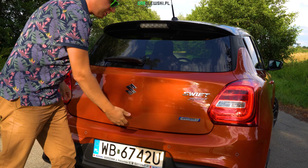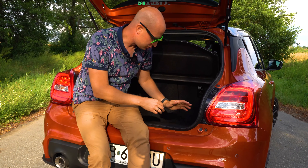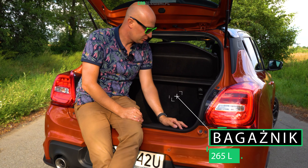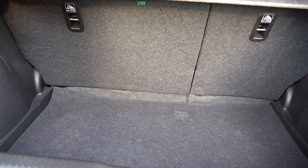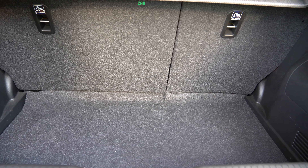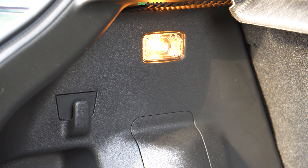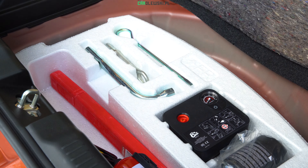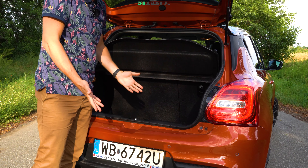W samochodzie miejskim bagażnik musi pomieścić co najmniej damskie zakupy. W Swifcie jest całkiem dobrze. Bagażnik jest bardzo głęboki, próg załadunkowy dosyć wysoki, a pojemność to 265 litrów. Jeżeli chodzi o wykończenie, plecki oraz podłoga to miękka tkanina, ale boki bagażnika to twardy plastik. Z prawej strony lampka oraz jeden haczyk do mocowania zakupów. Pod podłogą macie albo dojazdówkę, albo jak u nas – gaśnicę, styropian oraz zestaw naprawczy. Bagażnik jest foremny i wystarczający.